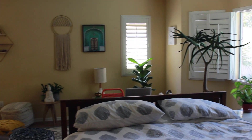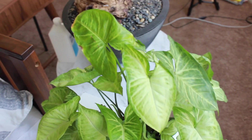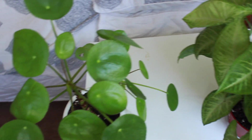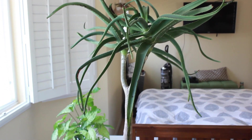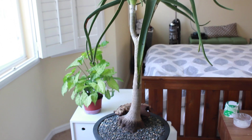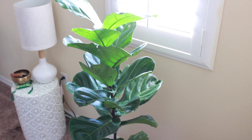Here in our bedroom we have quite a few plants. We have west and south facing windows that get a lot of light throughout the day. Here on my nightstand I have my arrowhead plant and my haworthia. This is our aloe tree, and this plant gets direct sun during the afternoon.